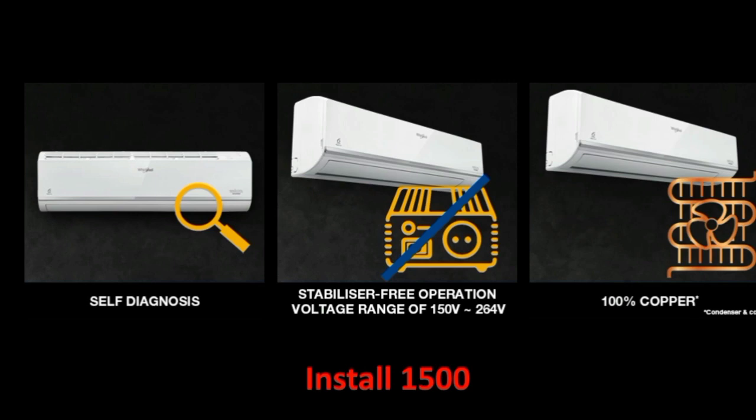The voltage range is 180V to 168V. This handles voltage fluctuations, so it is protected in that range.